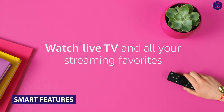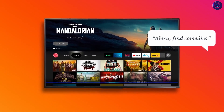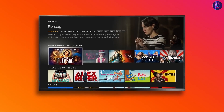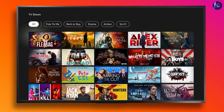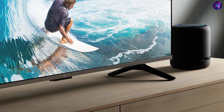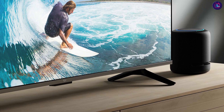One of the standout features of the Smart TV is its smart features. The TV comes with built-in Alexa which allows you to control the TV with your voice. You can use Alexa to change the channel, adjust the volume or even search for content. This hands-free control is a real game-changer and makes the TV incredibly easy and convenient to use.